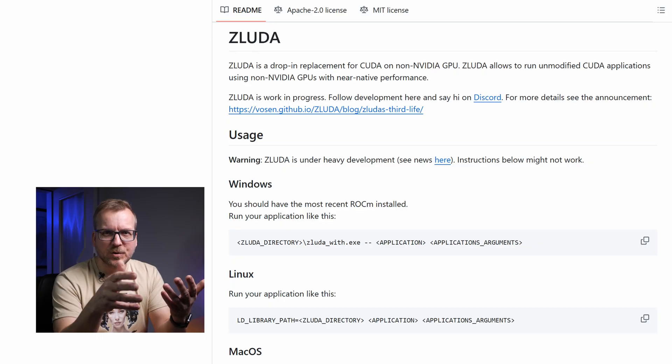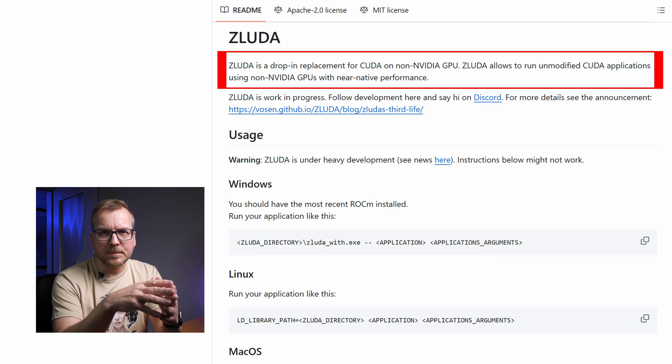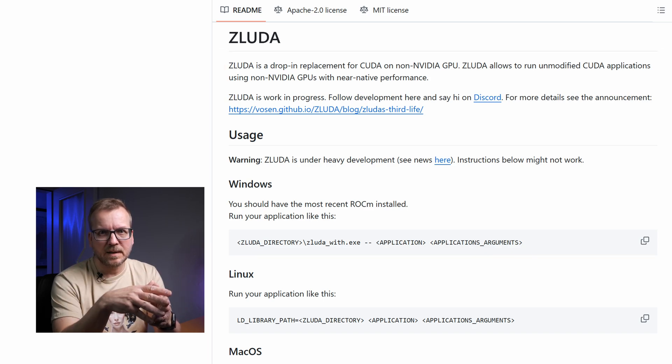An alternative is Zluda, which uses ROCm HIP on Windows to run more or less unmodified CUDA applications on AMD GPUs. I use it myself with ComfyUI and ROCm HIP 5.7 under Windows, and it works surprisingly well. However, due to legal disputes, its future is uncertain. Additionally, native ROCm is faster, but it's currently only available on Linux.